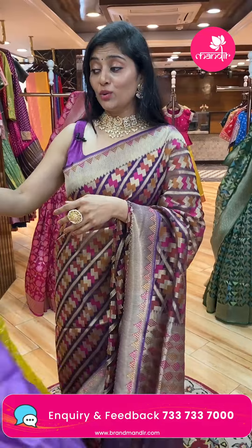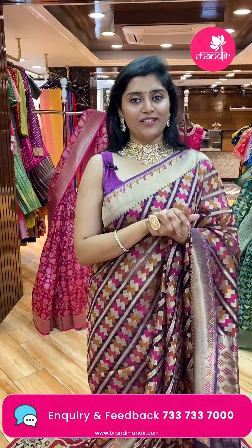This sari is perfect for pellichoopulu functions, haldi functions, and similar occasions — definitely a preferred choice.